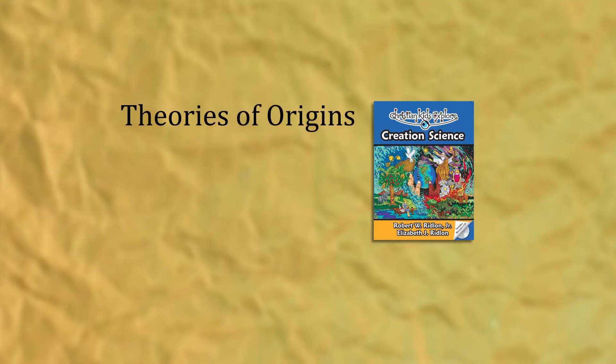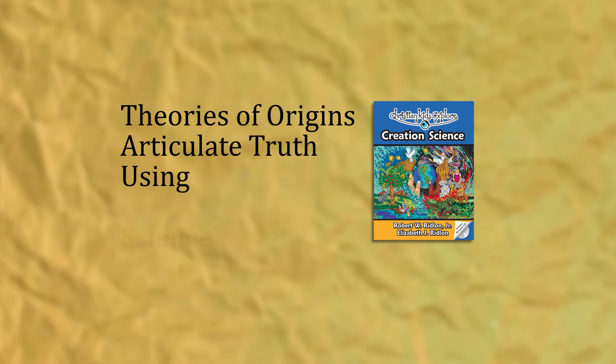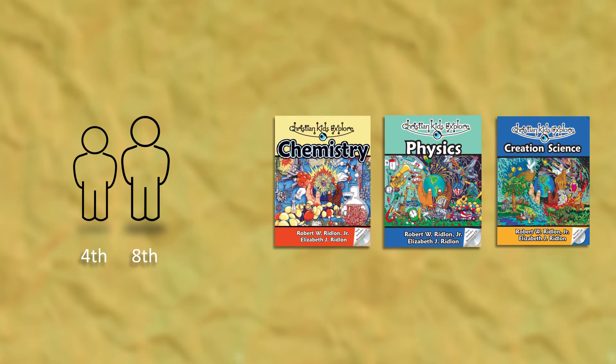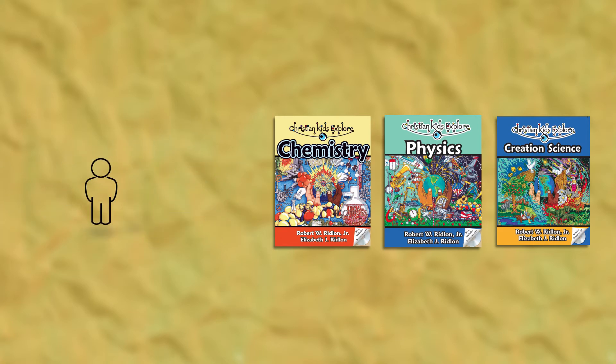Our newest volume is Christian Kids Explore Creation Science. Although all of our books promote creation science, this one covers the knowledge and truth about the origin of life in more detail. The 28 weekly lessons discuss commonly held theories of origins and equip students to articulate the truth using both science and scripture. These three volumes were written for grades 4 through 8 — advanced enough to set a good foundation for high school studies, but could also be adapted for younger students studying with their older siblings.